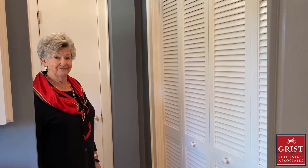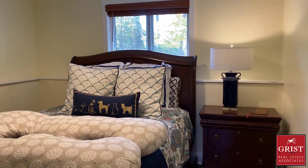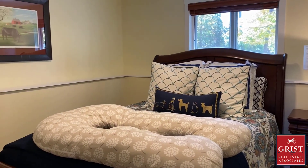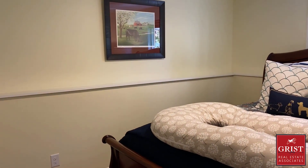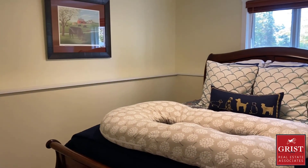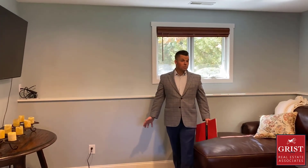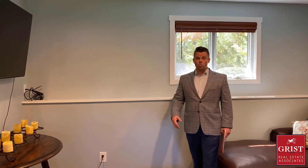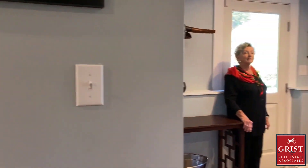Now we'll transition downstairs to the lower level, which has two more bedrooms, a game room, and a wine cellar. On the lower level living area, we have two bedrooms — the main bedroom with a good-sized closet, and an adjacent bedroom that could also be a convertible office space. Both are adjacent to a full bathroom, all recently renovated. We absolutely love this lower level — it's a wonderful den, recreation room, and entertainment room, connected right to another awesome entertainment space.